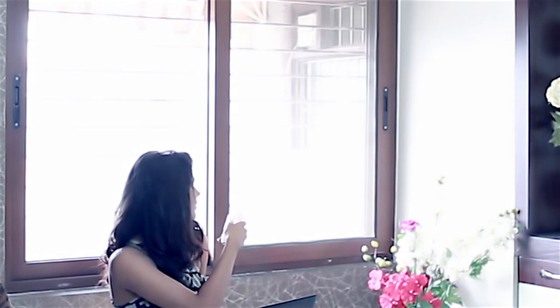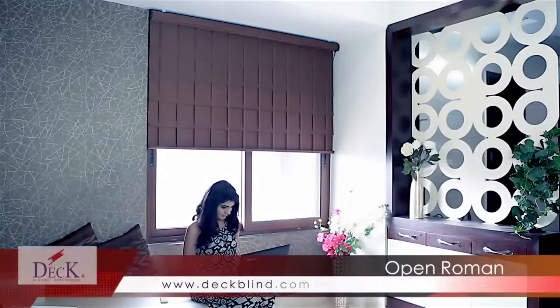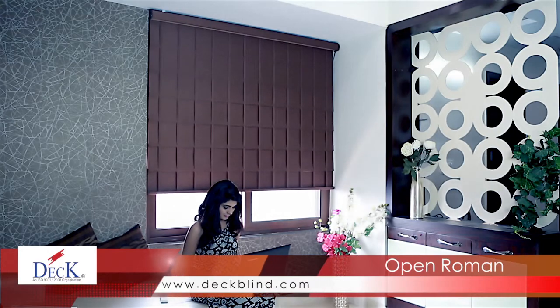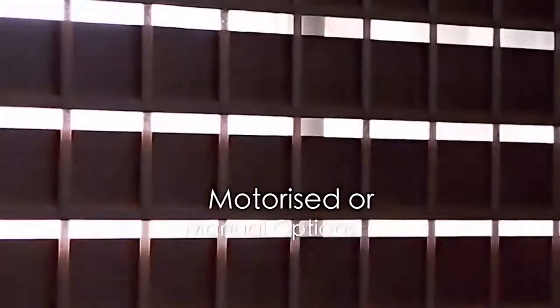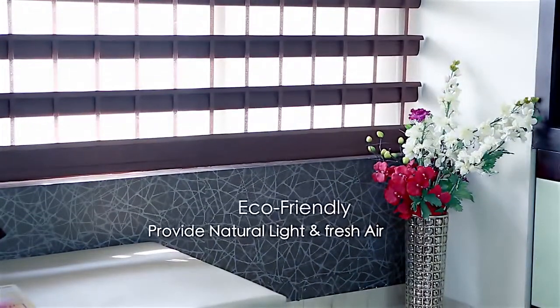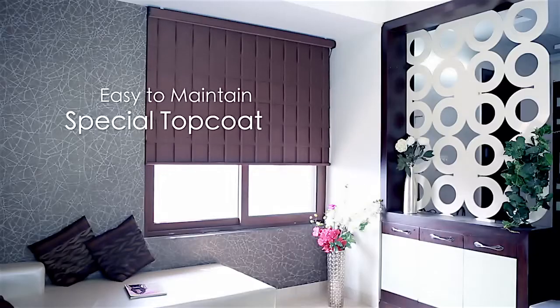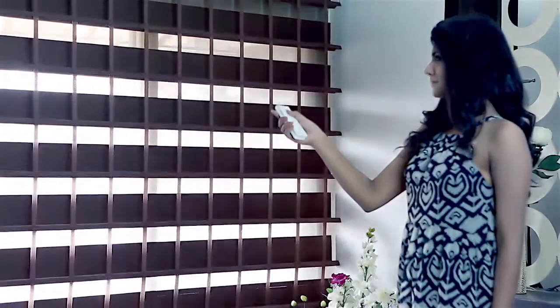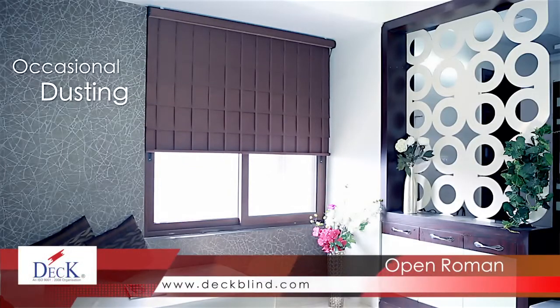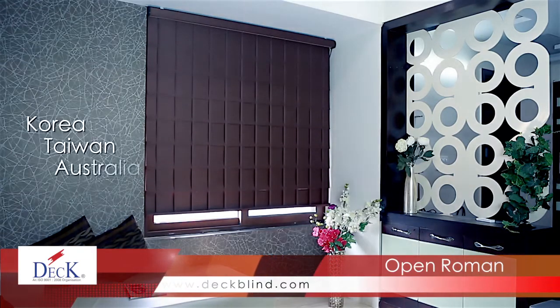Open Roman blinds have long been a mainstay in the window coverings market due to their versatile and practical nature. Because of their sturdiness, these are great for homes with children and pets, and provide the added value of being virtually maintenance-free. These blinds can be opted as motorized or manual, and also have mosquito nets built in — making them eco-friendly while providing natural light and fresh air. Made from durable fabric that is easy to maintain and treated with a special top coat, Open Roman blinds are designed to repel dust and dirt. The fabric is imported from Korea, Taiwan, Australia and Europe.